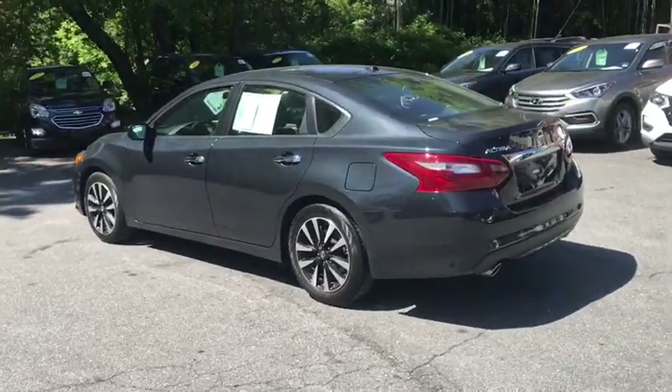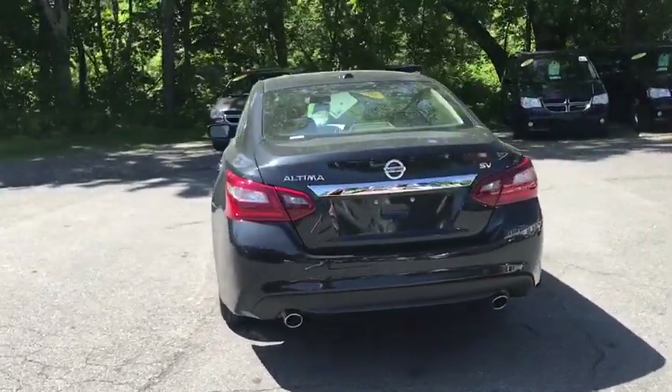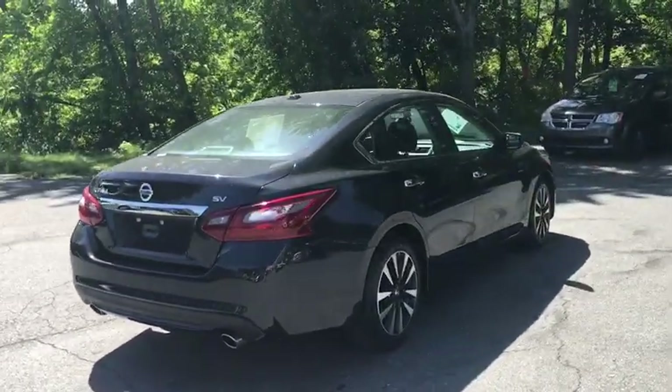This vehicle has less than 45,000 miles. Here are some of this vehicle's great options: traction control, dual airbags, alloy wheels, power steering.